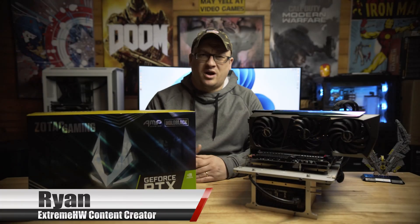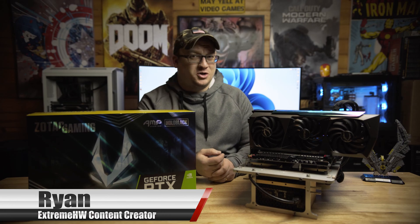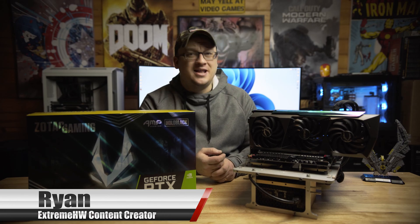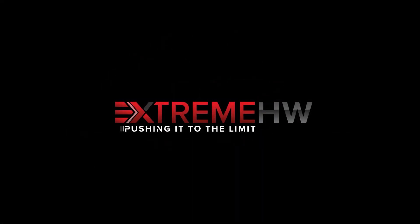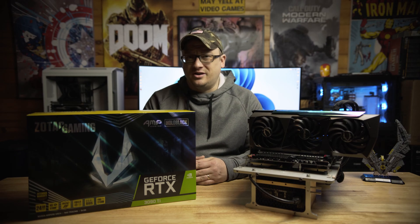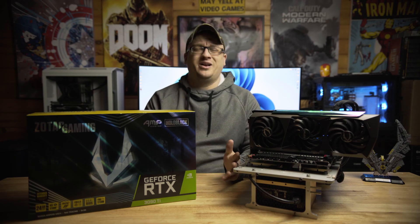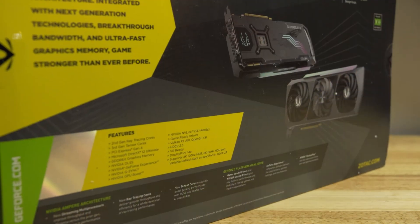Hey, what's up guys? I am Ryan with Extreme Hardware. Today, I got a big boy for you — the RTX 3090 Ti Amp Extreme Holo from Zotac. By now, you've all heard of the recent launch of NVIDIA's RTX 3090 Ti. Zotac was kind enough to send over their flagship model, the RTX 3090 Ti Amp Extreme Holo, so many thanks to them.